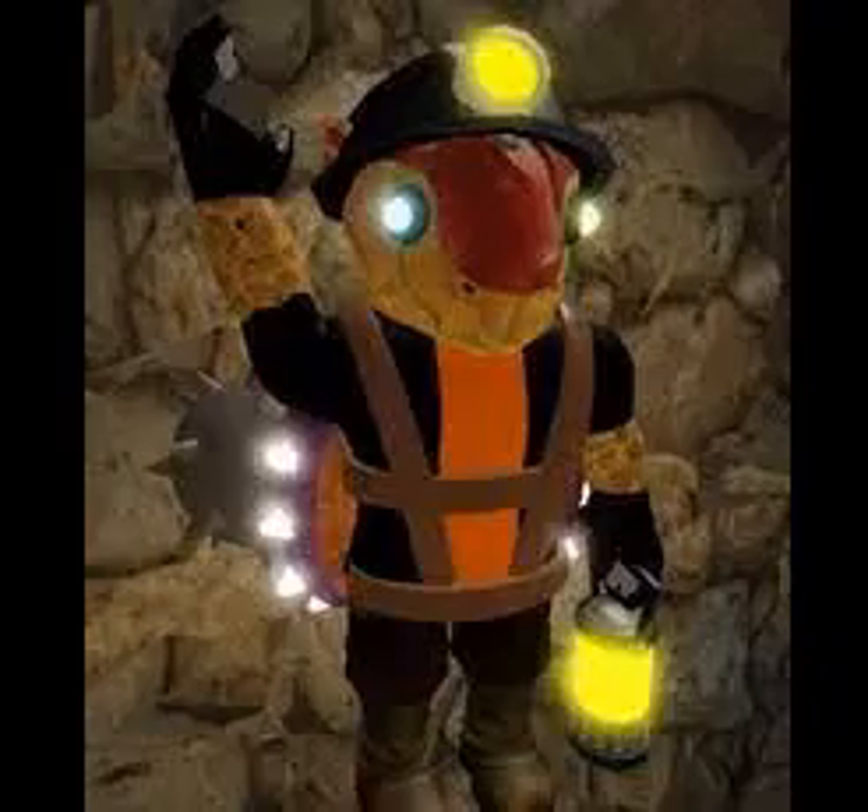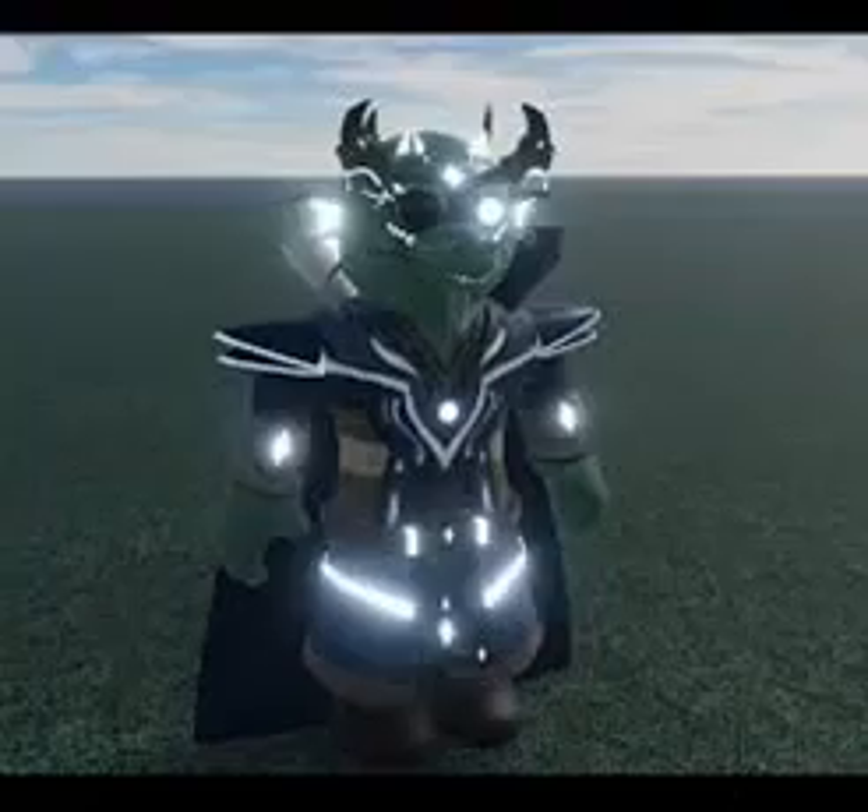I also forgot this name too, but it also has stolen models, but it is still good. This skin has the most stolen models I think, or it's the previous one. I will give it 8 out of 10. I forgot his name also lol.